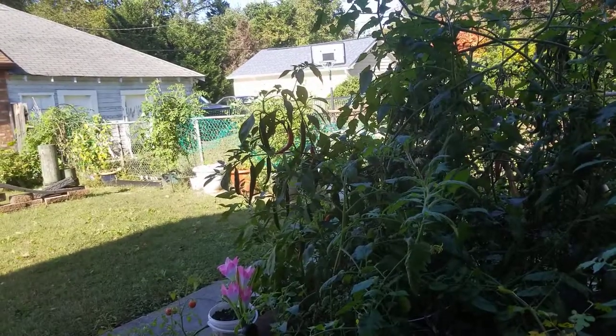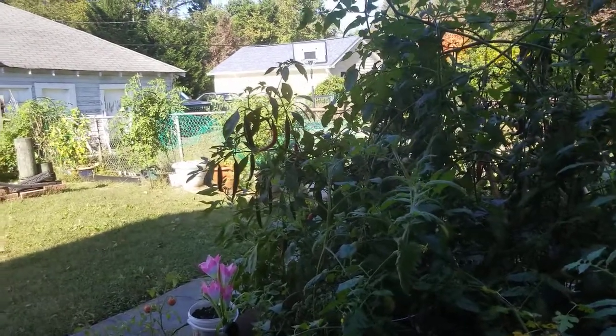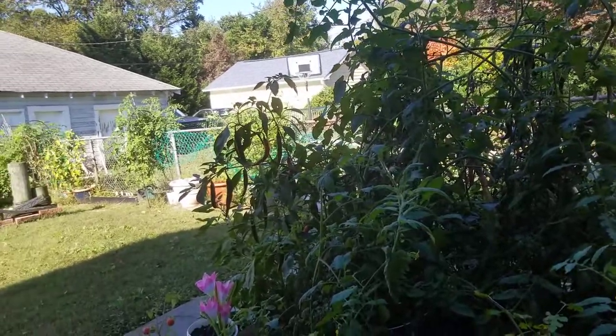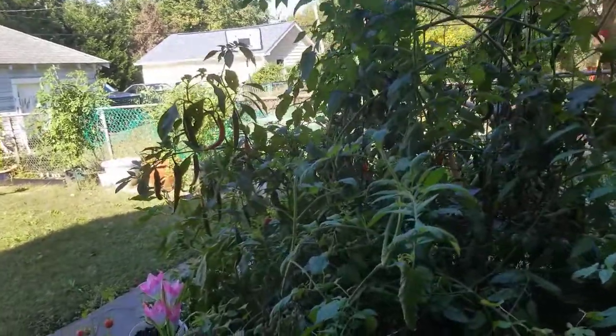October 15th. I'm gonna do one more update. It's still nice and warm so my garden is still producing. I'm gonna walk through what's here.